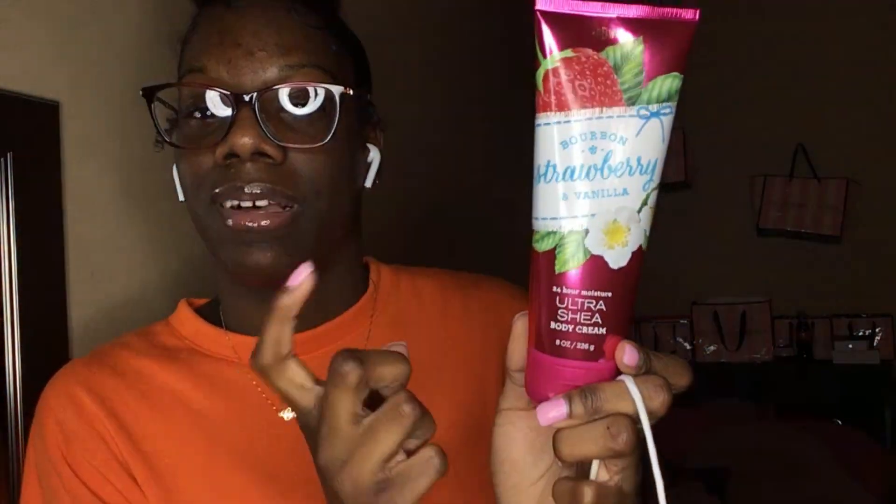Bath & Body Works semi-annual sale is amazing — I never shop there unless it's the semi-annual sale. I picked up two perfumes, one for my mom and one for myself. The Vanilla Bean Noel is my favorite winter scent of all time — each perfume was about three bucks. I also got a strawberry and vanilla body butter cream, originally $13, for about six dollars. Great deals!